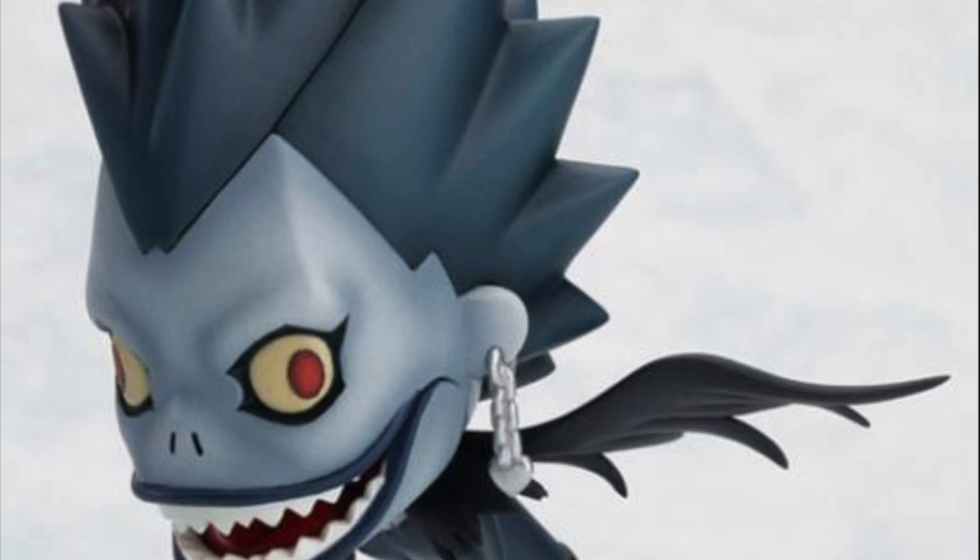His crazy hairstyle is included — this massive spiky look — and his wings actually move and flap as well, which is pretty cool. All in all, love the show, love the nendoroid. Check him out.